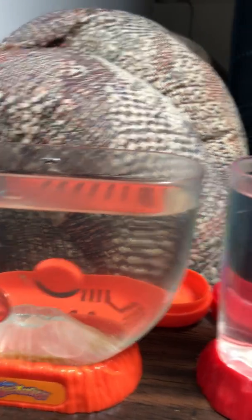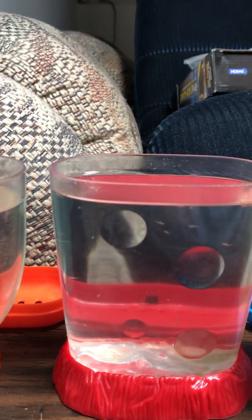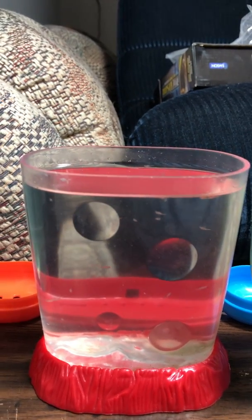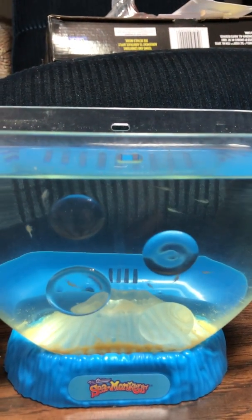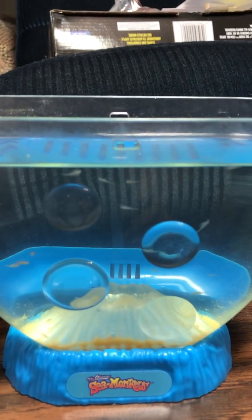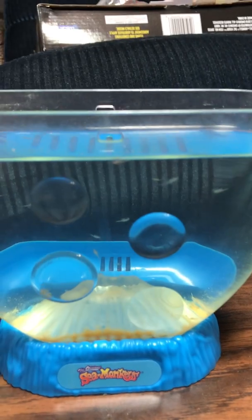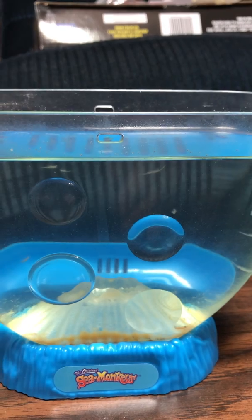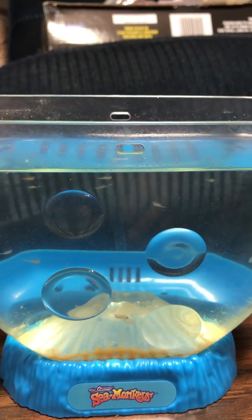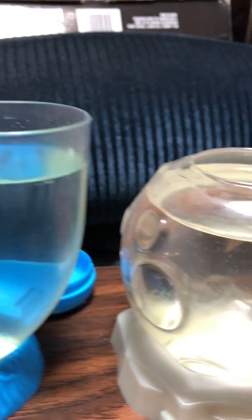This one is still small with no eggs. I forgot to say that these two tanks are at 26 days since I hatched the eggs. This colony is the original from Shilling, and it has been 36 days.